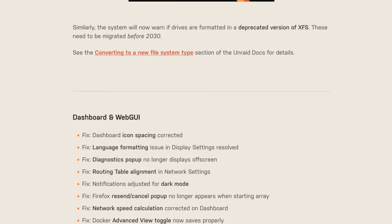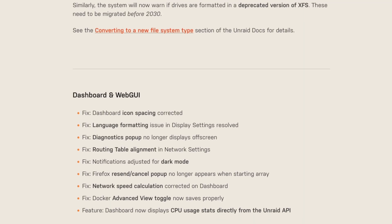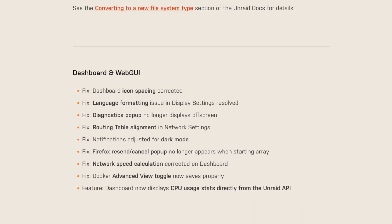As I mentioned, Beta 3 is actually available right now as of the time of filming — because this video is really late, but that's beside the point. Beta 3 brings many fixes to the dashboard and web UI, a new kernel that allows new features, and so much more.